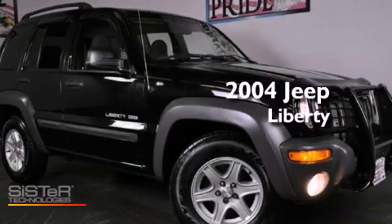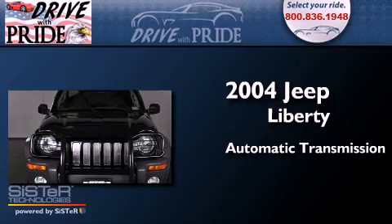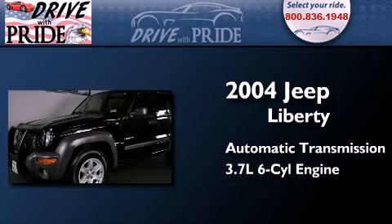This is a 2004 Jeep Liberty. This SUV has an automatic transmission and a 3.7 liter V6.